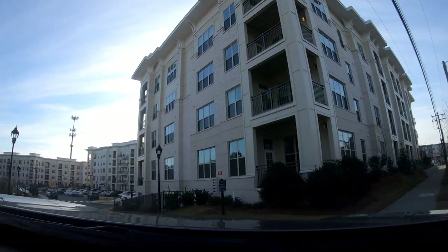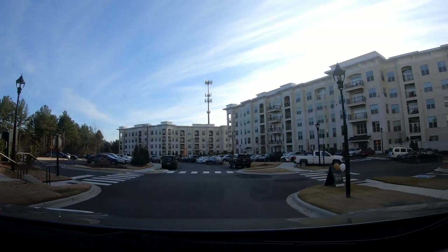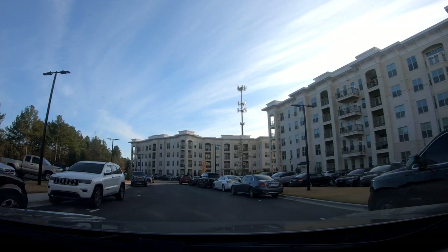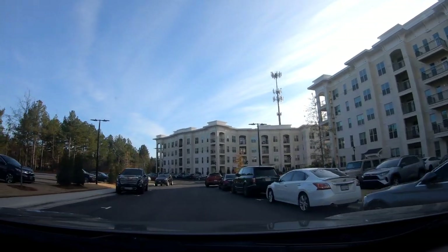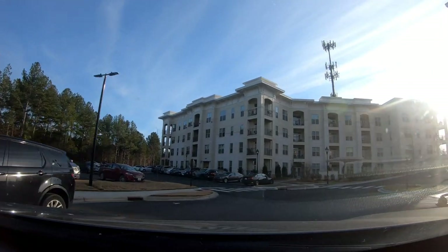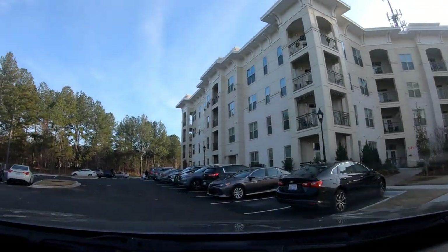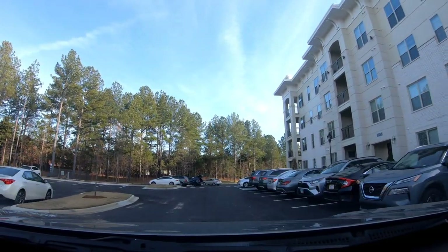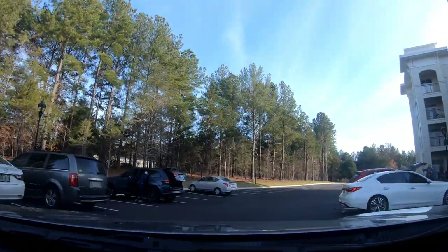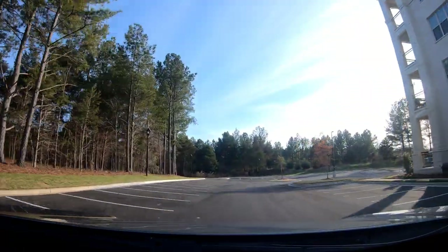I didn't know there was more back here. These are nice. They're probably going for — I don't even know how much these are going for. By the looks of it, the way this place looks, it's kind of decked out. I'm pretty sure apartments are going for like $2,000 a month — it may be even more than that. You're in Ballantyne.